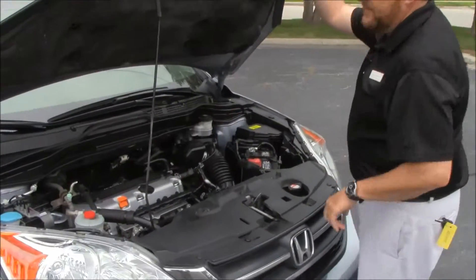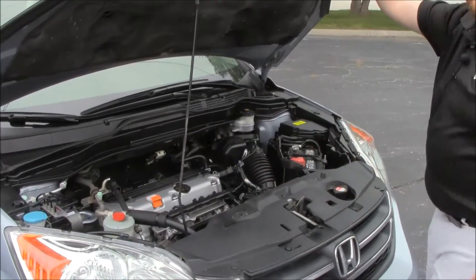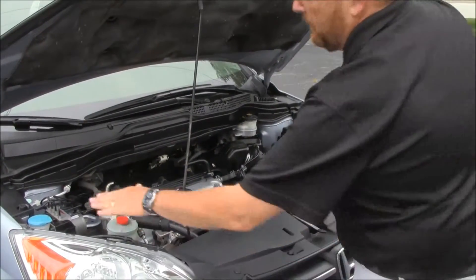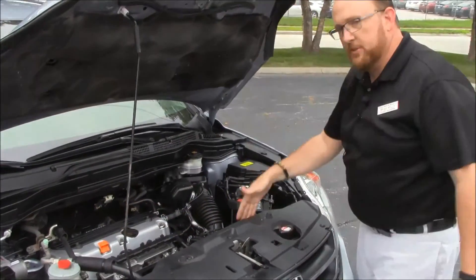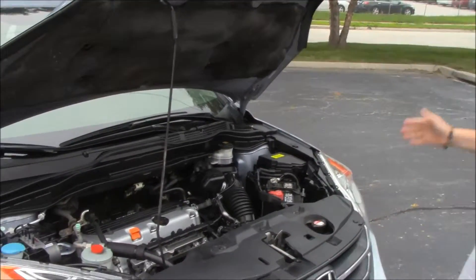Under the hood we have the 2.4 IVTEC 4-cylinder motor. The CR-V is four-wheel drive — front-wheel drive all the time, and it'll displace power to the back in all-wheel drive. Four-channel ABS brakes, clear reservoir for your windshield washer fluid and power steering, engine cooling and power brakes, insulated dipstick for oil check and fill, also transmission check and fill, maintenance-free battery, centrally located fuse box, and easy access to the air filter.